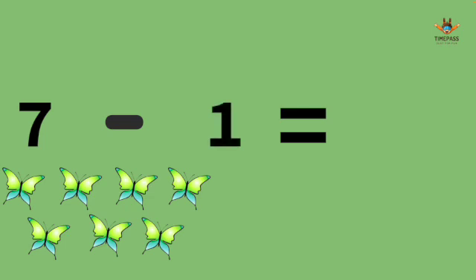7 minus 1. It's 6. We have 7 butterflies and one of them fly away. We have 6 left.